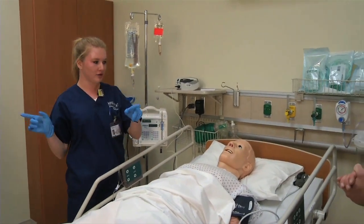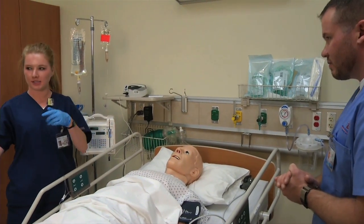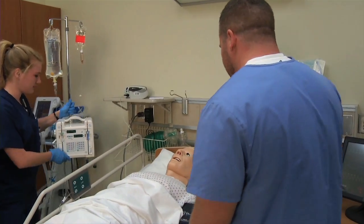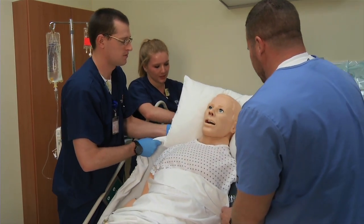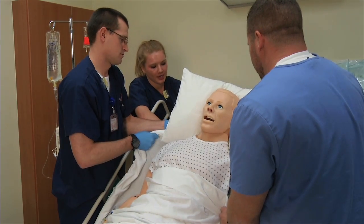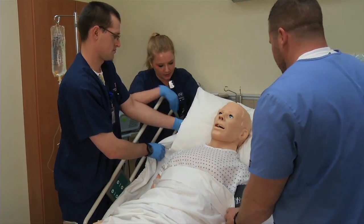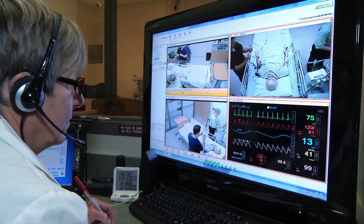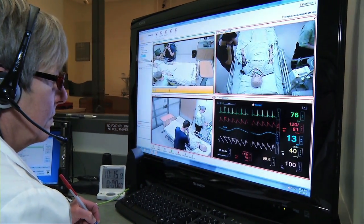The other thing that we've been able to do with the simulation center is to put students in interdisciplinary teams. These teams are able to work together to focus in on the patient, make better decisions, and provide high quality care. Having a simulation center is a real opportunity for our students at Boise State University to become high quality clinicians.